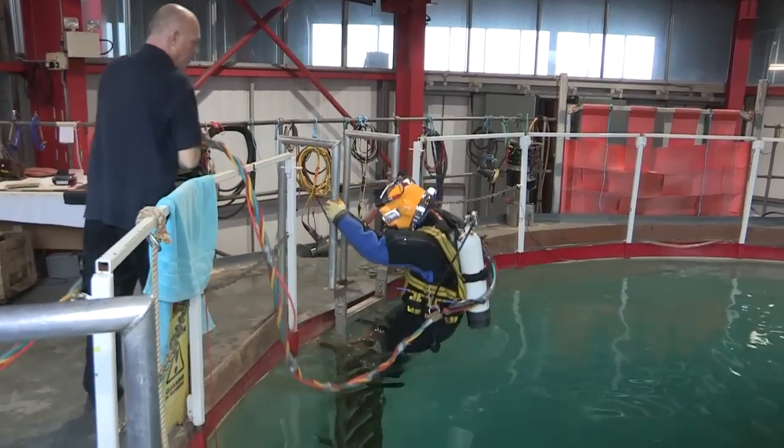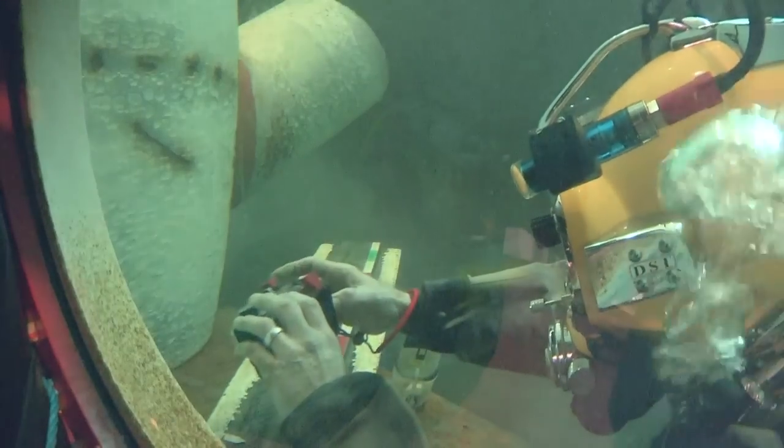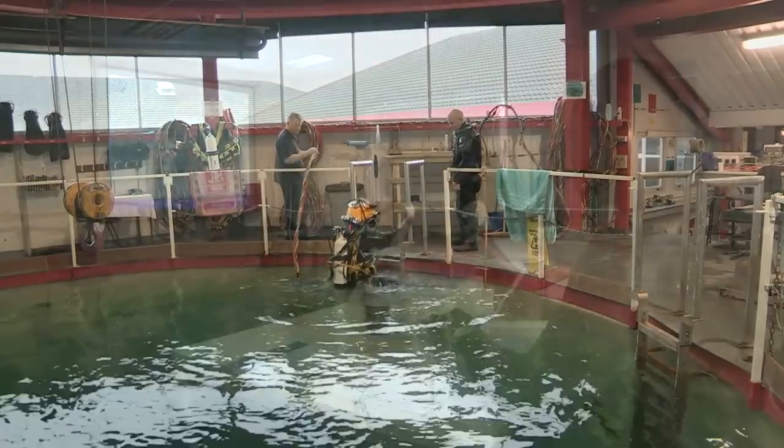The experience you need in the field would be a certain number of logged hours — those operational hours — inspection time under the water, plus your offshore experience and your qualifications to go with it. They come in after 5 years to renew and recertify and then go back out and work offshore.